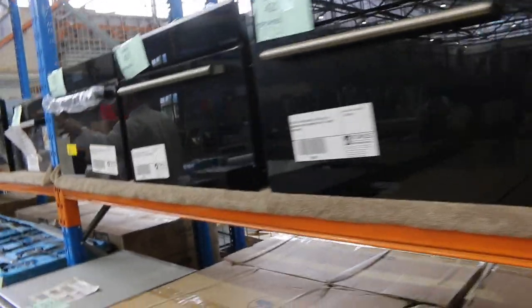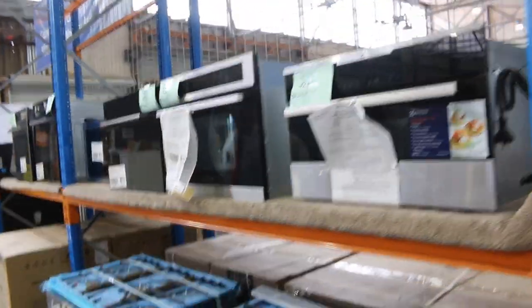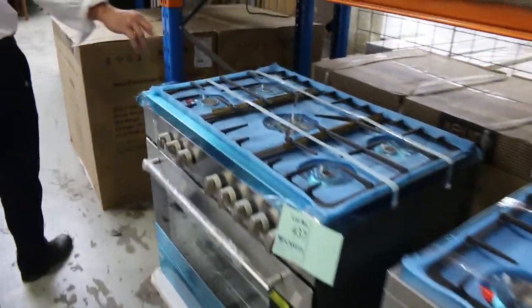Up top, some compact ovens, compact steam ovens, inbuilt ovens, and inbuilt combination ovens — really nice units there. Down the bottom, lots 437 and 438 — you're going to be about $1,000 on those, and you'll get one in a box at this stage.